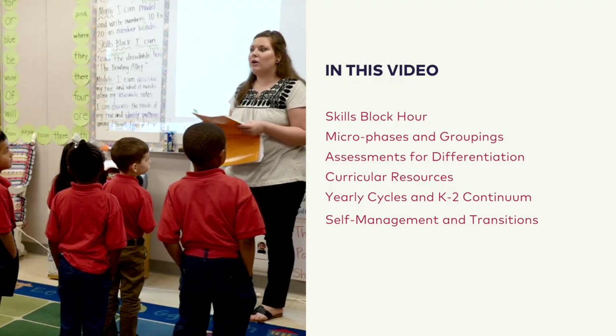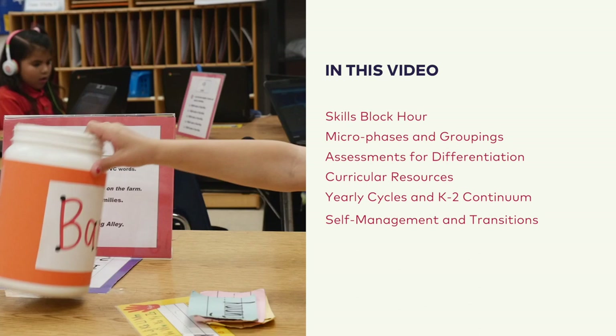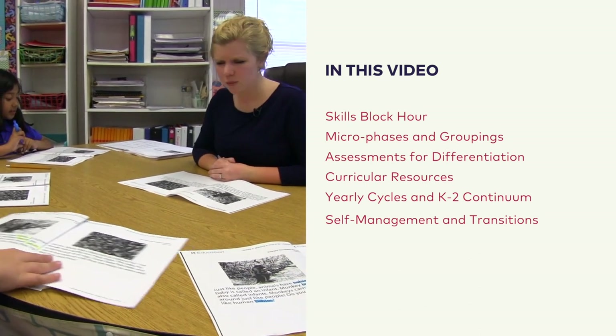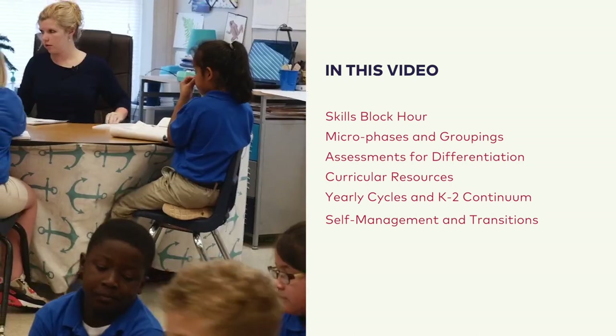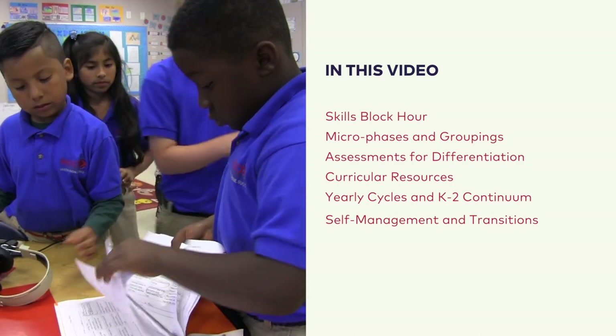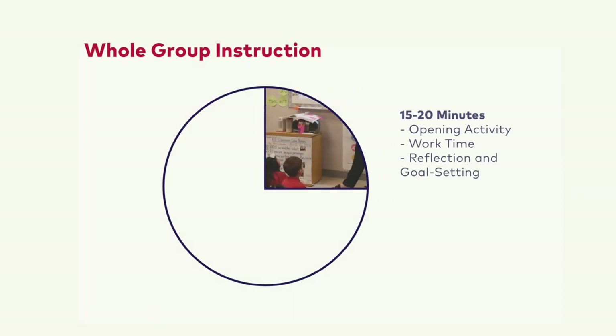In this video, you will learn how the Hour of Skills Block unfolds, how to use various assessments to inform grouping and instructional planning, which curricular resources are available to you, yearly cycles and the K-2 continuum, and the power of a self-managed classroom and smooth transitions with song.